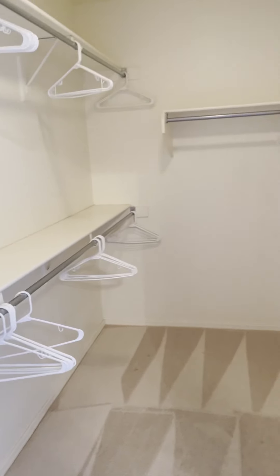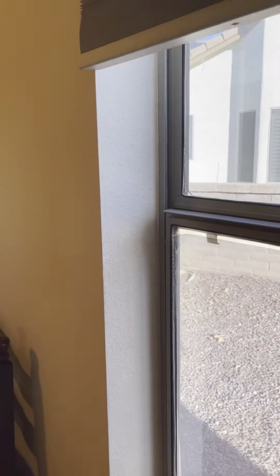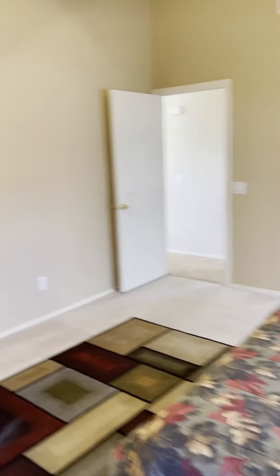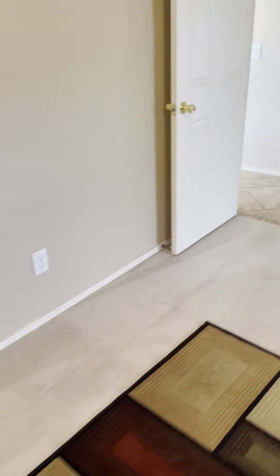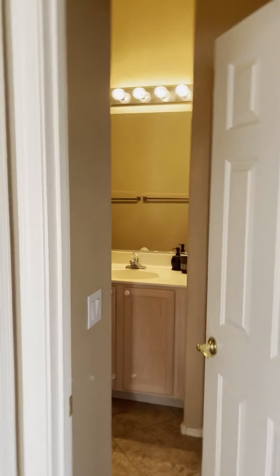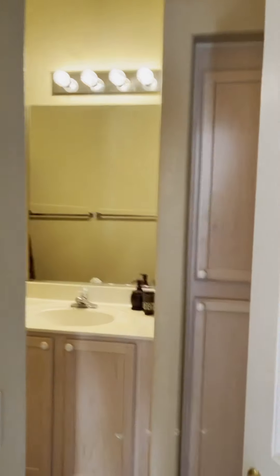And the walk-in closet — it's a pretty deep closet. Again, why do people put shades that go up? They should go down — but that's an easy fix. Tall ceilings, carpeting and flooring are in good condition, house is in good condition overall. And there's also a tub and shower.